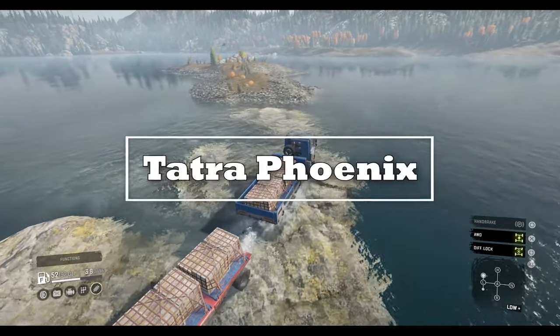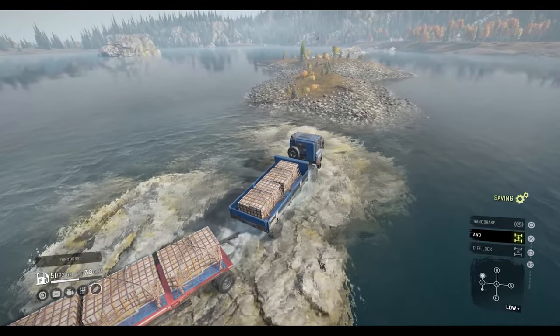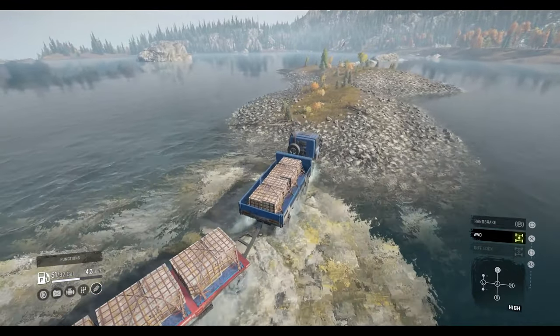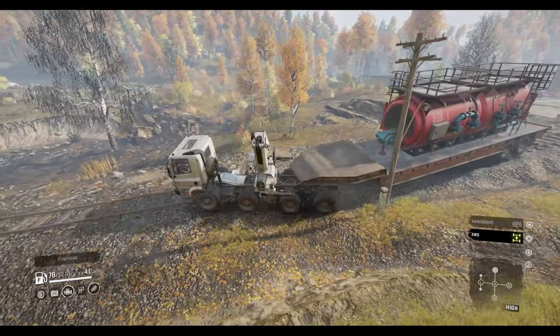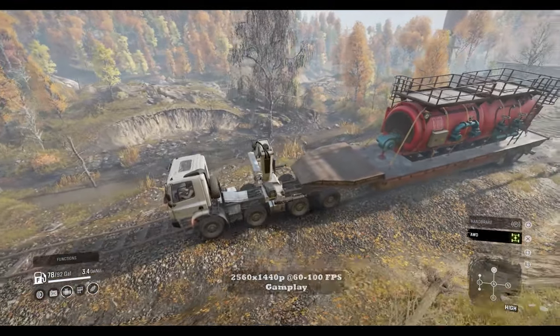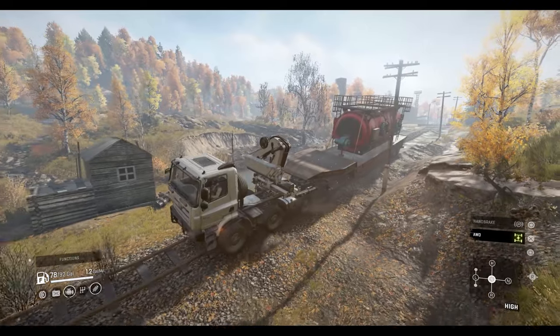The Czech company Tatra has the winning formula when it comes to off-road trucks. The Phoenix truck line has been in production since 2011 and placed second in the European truck of the year competition in 2012. The Tatra Phoenix boasts a powerful yet efficient Paccar MX engine with a 16-speed transmission. With multiple variants, the Phoenix is used in industries like construction, mining, and forestry.